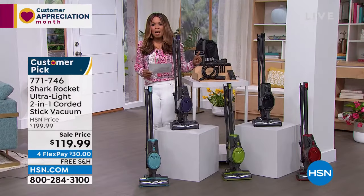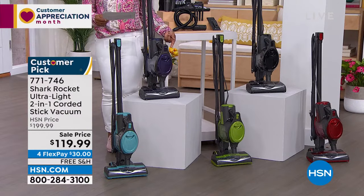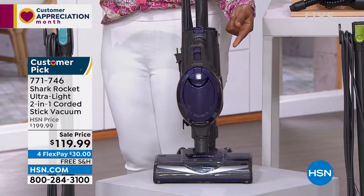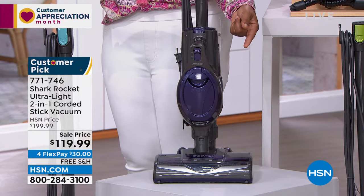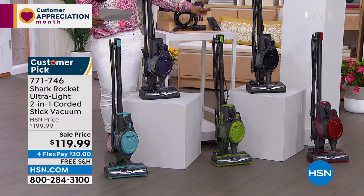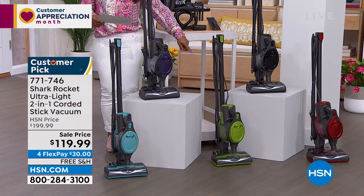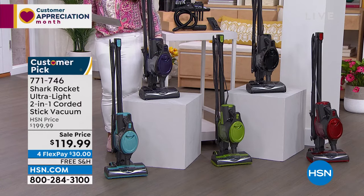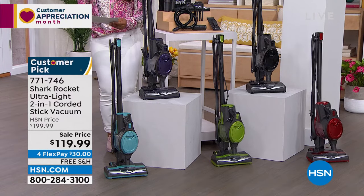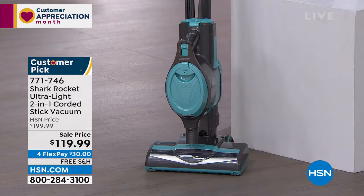Two back-to-back customer picks with great colors. If you get the steam mop, that's $50 off. If you order the Shark Rocket, that's $80 off — an incredible value. They marked the price down right before the show to $119.99. You have red, black, green, purple, and a pretty teal-blue. This comes with a five-year warranty.